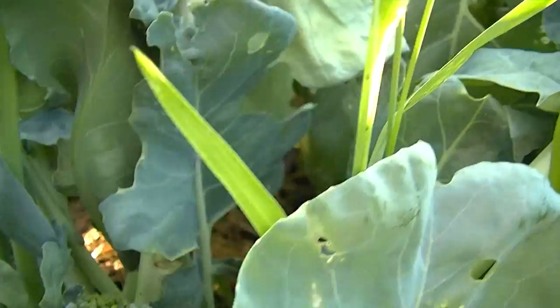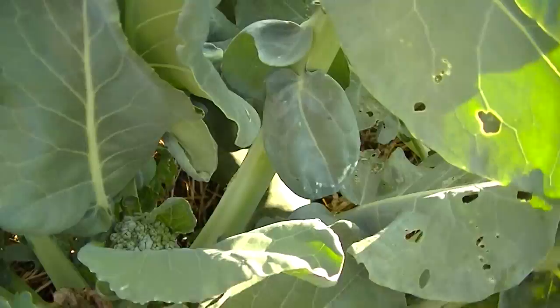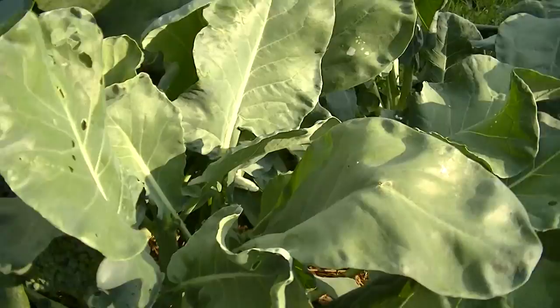Alright, broccoli. Still looking good. Cut the center heads out, hopefully to promote other growth around. Gotta love the broccoli.